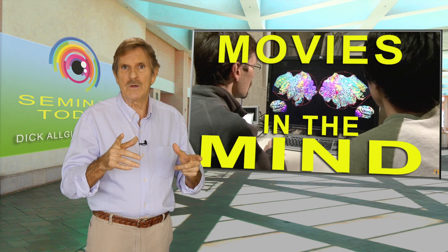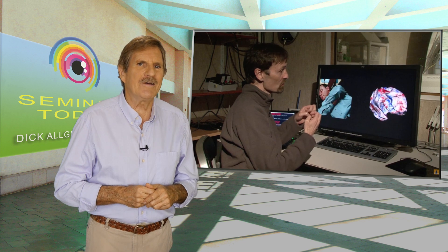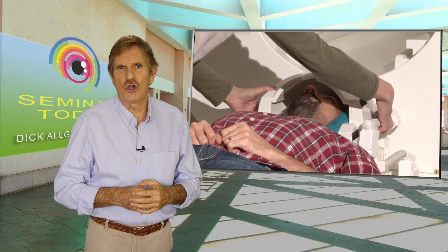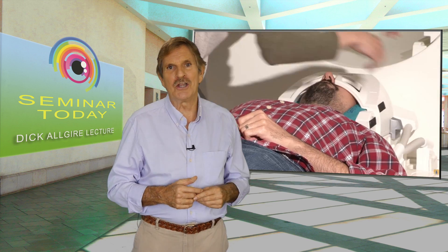We know remote viewing works. So back to the experiments in the MRI machine at Berkeley. The scientists at Berkeley have, I believe in essence, given us a backward look at how it's possible to form images from the signal line. The results were published in the journal Current Biology and video of what they did was documented by UC Berkeley and published on YouTube.